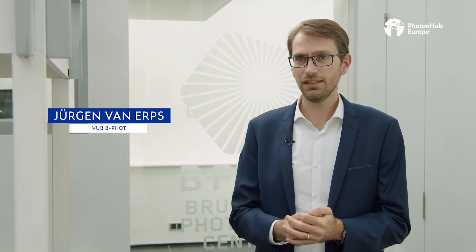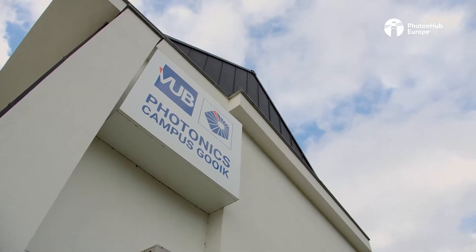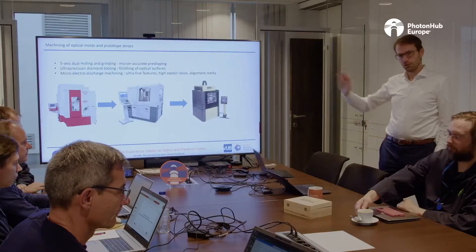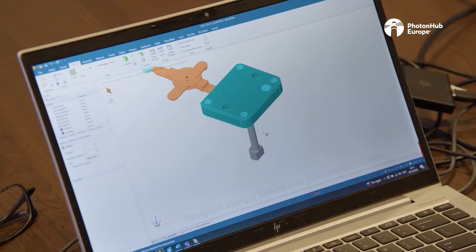At the Brussels Photonics team, we organize two types of trainings in the framework of the PhotonHub Europe project. The first type is a demo center, which is a one-day training in which participants get the chance to explore different demonstration setups in the frame of a particular application domain, like for example agro-food. And then there is the experience center trainings, which are three-day trainings where we go a bit more in-depth into a particular topic.